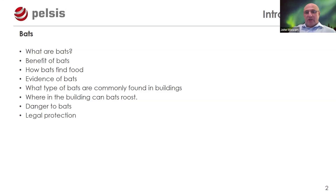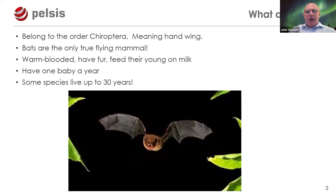We'll discuss danger to bats posed by pest controllers, as well as other dangers, and the legal protection they have. Bats belong to the order Chiroptera, which means 'hand wings' — the membranes for their wings are anchored to their fingers, which enables them to fly. They're the only true flying mammal, unlike flying squirrels which just glide.